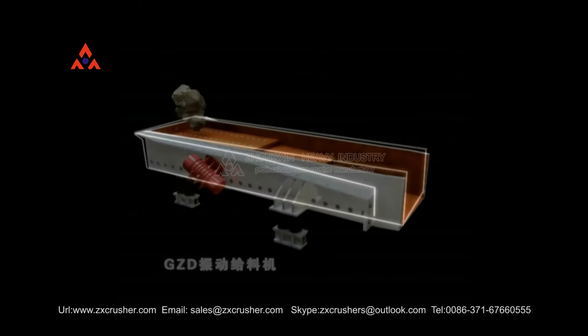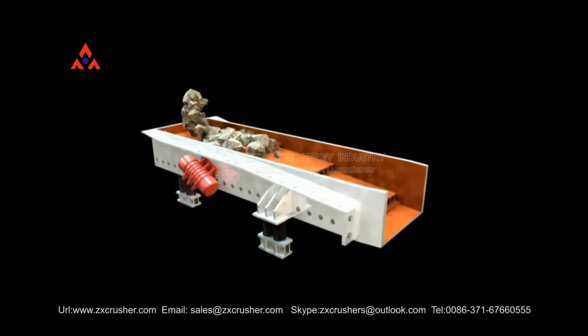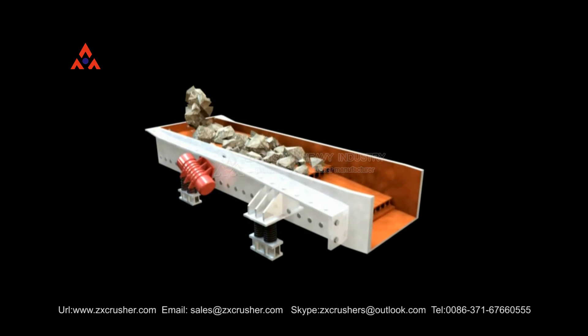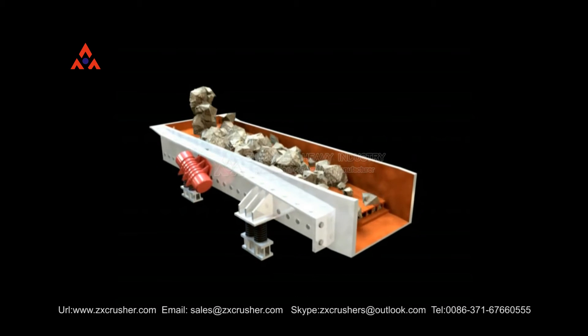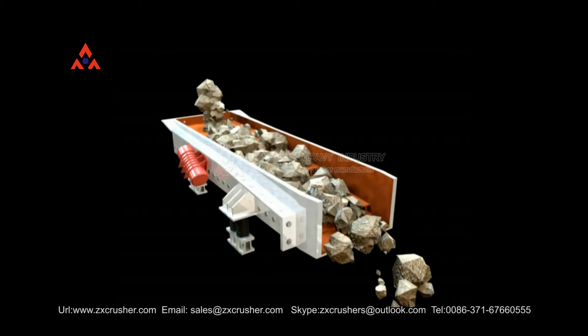GZD Vibrating Feeder Series have features of simple and reasonable structure, easy maintenance, and continuous and uniform feeding. The Feeder Series have two types: Vibrating Feeder and Linear Feeder.